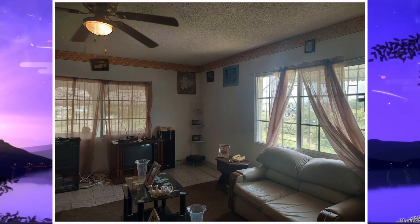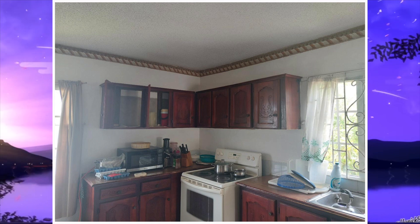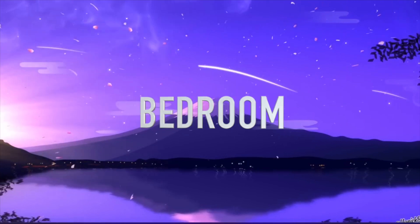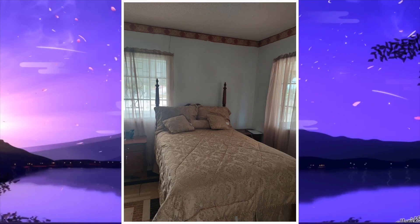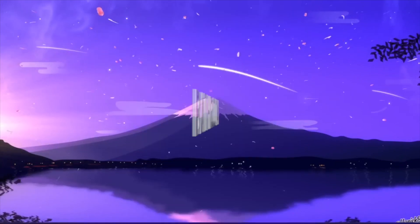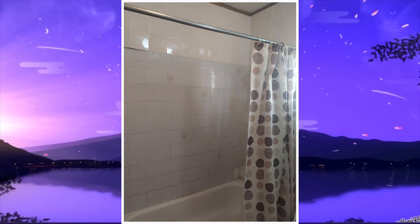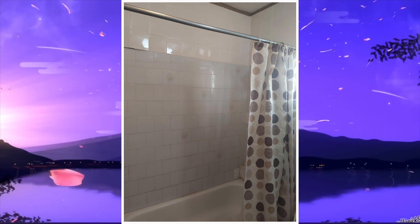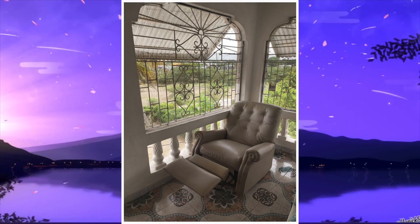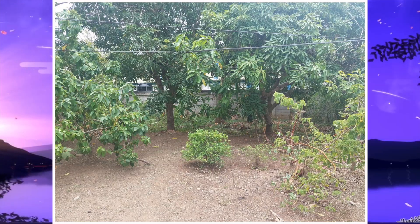Here we have the living area, and this is the kitchen. For the dining area, there were no images provided. Next we have the bedroom — out of four bedrooms, only one is being shown. Followed by that is the bathroom. This house has two bathrooms, however only one is being shown. Next is the balcony. From here we're going to head on the outside to take a look at the property.